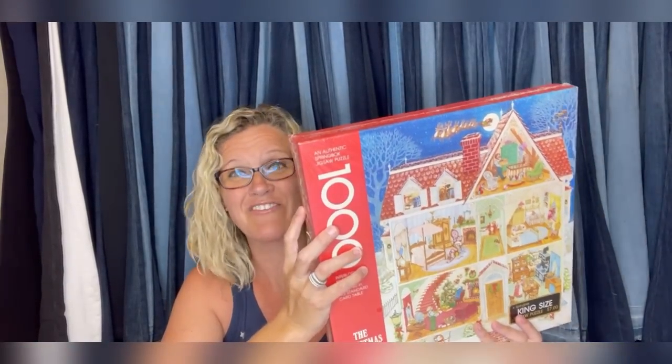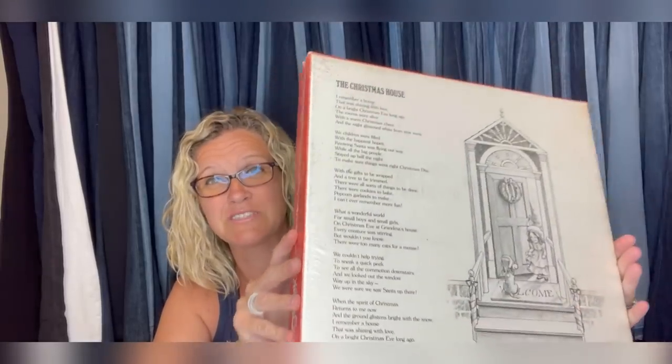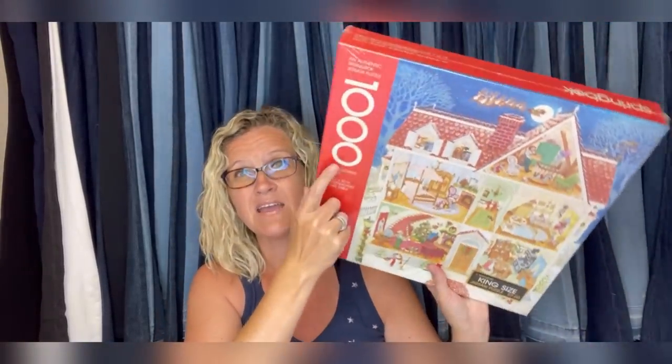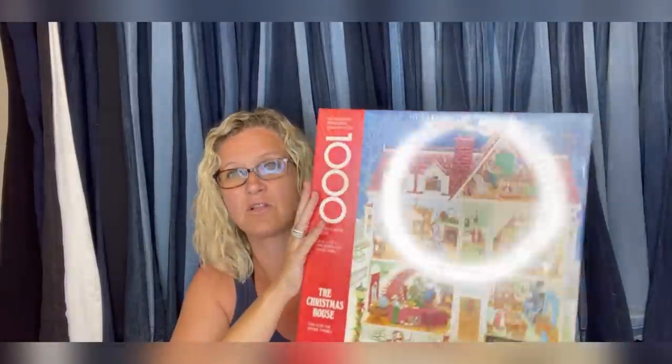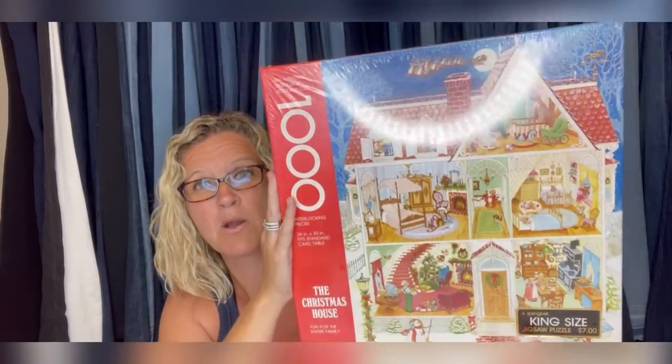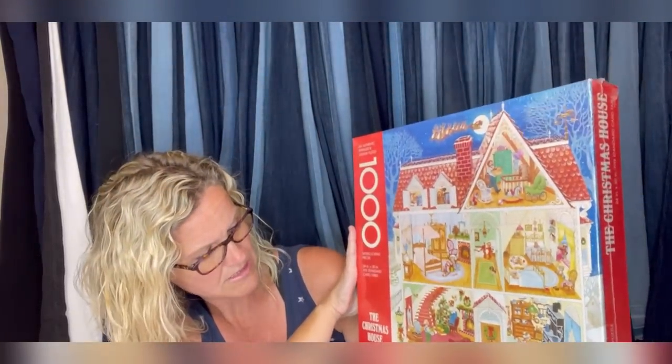It was definitely a nice surprise. I had no idea it was going to be worth so much. But anytime you can find big puzzles — like this is a thousand pieces and vintage, still sealed — it does have some areas where the seal is broken, which I disclosed in the listing. This is definitely a big money bolo. This is called the Christmas House.